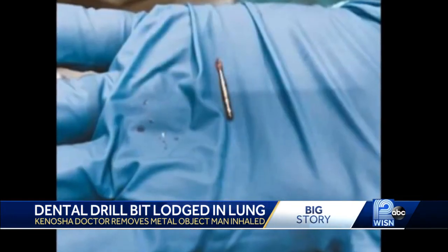A souvenir, Josie says he now keeps on a shelf at home. In Kenosha, I'm Kent Waynescott, WISN 12 News.